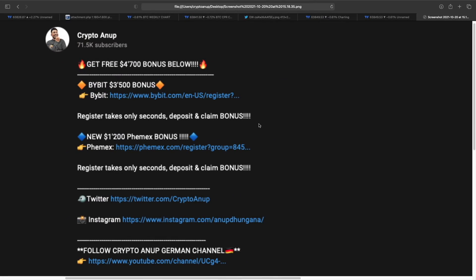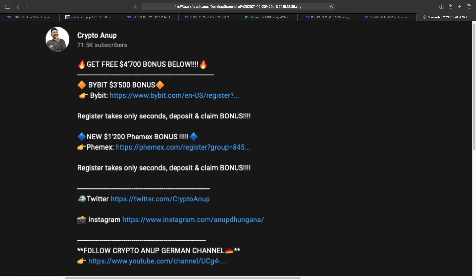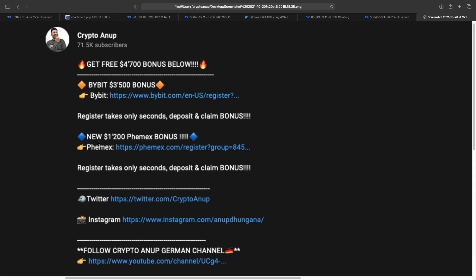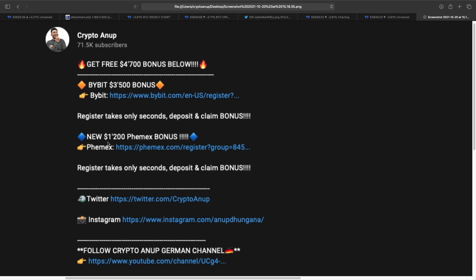Also, let me make you aware — we have around $4,700 in bonuses available for our community members from Bybit and Femix. If you like to trade Bitcoin, feel free to use the Bybit referral link, which is giving around $3,500 bonus to our community members. And if you like to trade altcoins, you can use the Femix referral link, which is giving around $1,200 bonus. So this is a great opportunity — feel free to grab it.